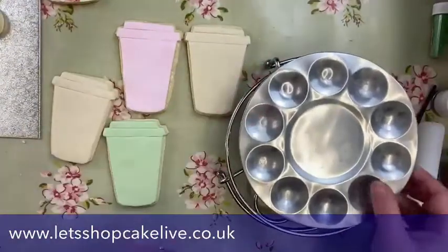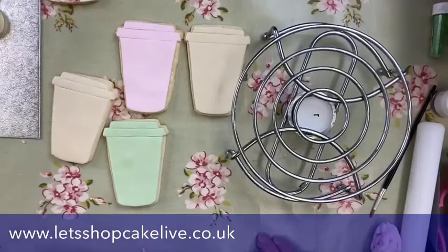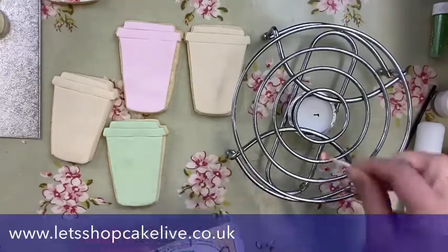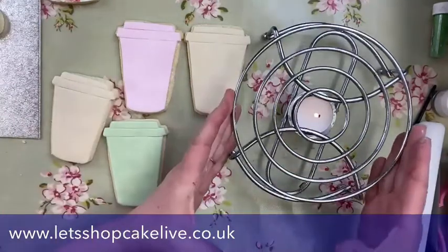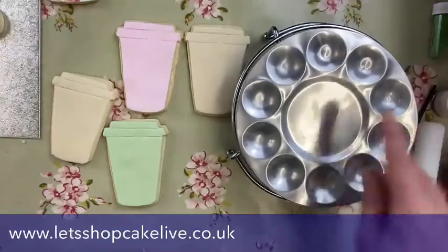Now let me bring forward the cocoa butter painting section - this is part of our cocoa butter painting kit. We need a heat source, so we've got matches. What we use is one of these chrome food warmers - we don't sell them, they're available on Amazon. Just go on Amazon, put in chrome food warmer and you'll see it, and then it sits on top like that.